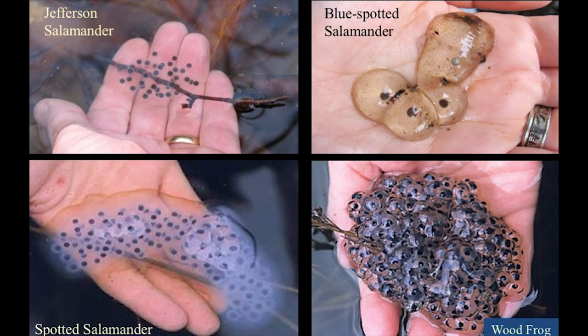Blue-spotted eggs are really hard to see — they're often laid singly on the bottom of the leaf litter, a single egg or maybe two or three together in a small clump. The unisexual egg masses often have a high proportion — sometimes 60–70 percent — of inviable or dead embryos that are pure white. It's not sure whether those didn't get activated by the sperm they picked up, or whether something else is going on with the unisexuals.